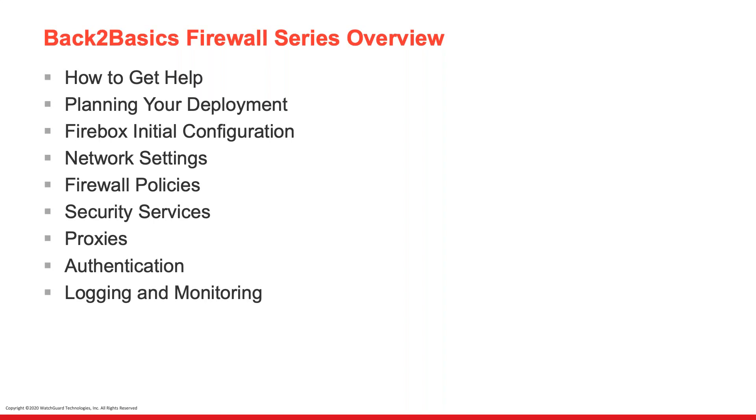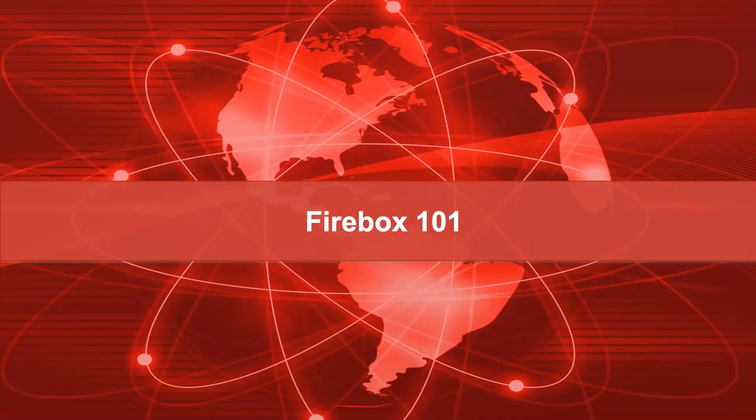As you can imagine, this series overview is not necessarily going to be covered in 30 minutes — we will just chunk it. I can't tell you how long this series will be, but for sure at the end of it we're going to cover everything that you guys want to cover. Thanks for bearing with us. So Firebox 101 — how to get additional help.